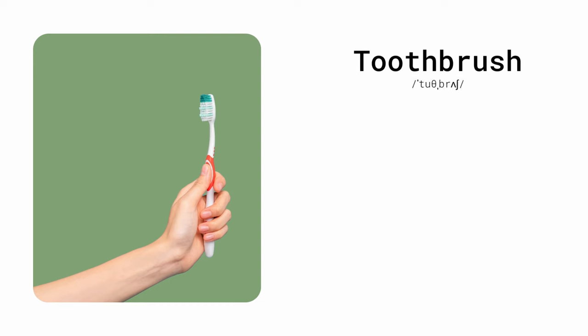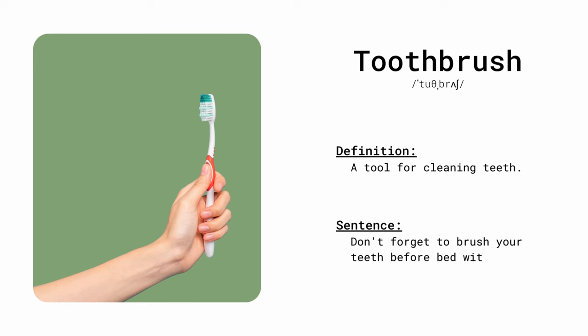Toothbrush. A tool for cleaning teeth. Don't forget to brush your teeth before bed with your toothbrush.